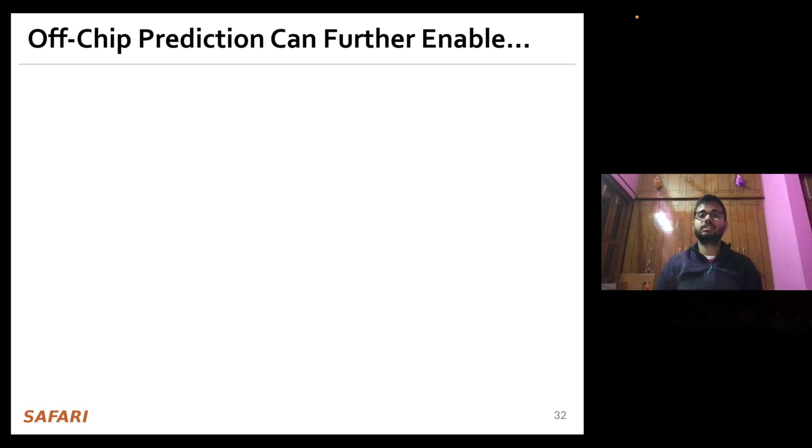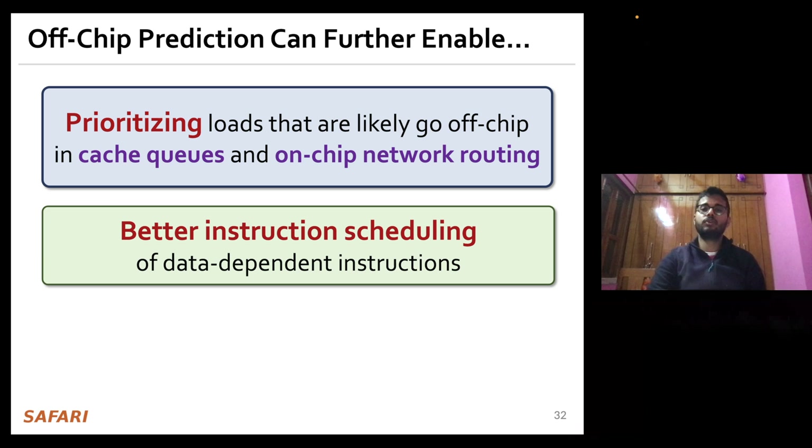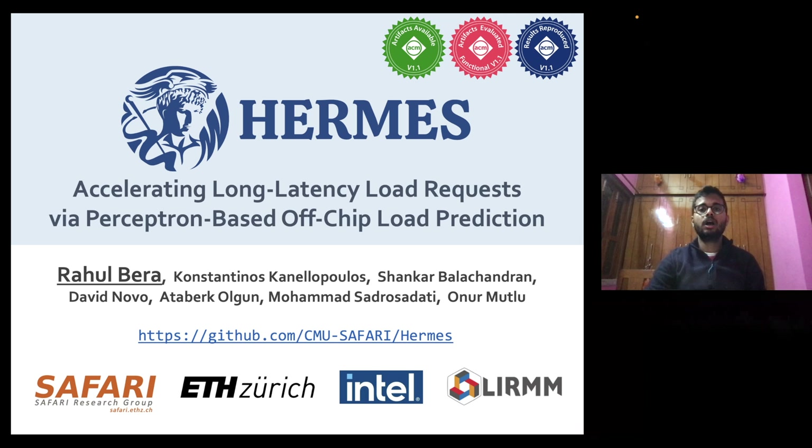We hope that off-chip prediction can further enable a multitude of other optimizations, such as prioritizing loads likely to go off-chip in cache queues and on-chip network routing, better instruction scheduling for data-dependent instructions, and many more ideas that provide not only performance improvement but also fairness in today's highly co-designed processors. With that, I'll conclude my talk and I'll be happy to take questions. Thank you.